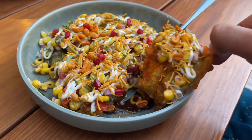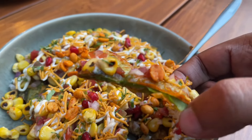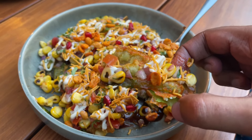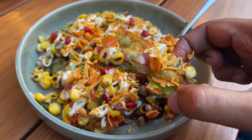So let's taste it. It's nice and crunchy. Has a sweet and salty taste to it — very mild Paan flavor though.